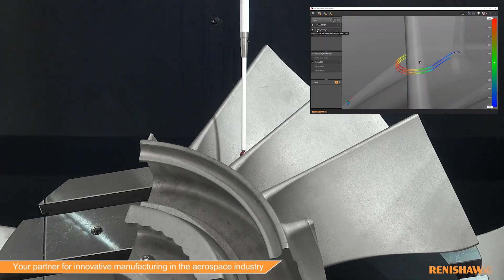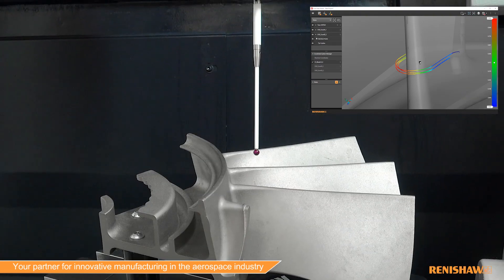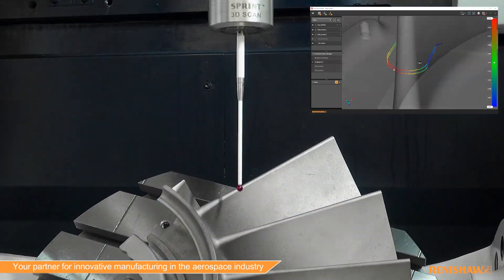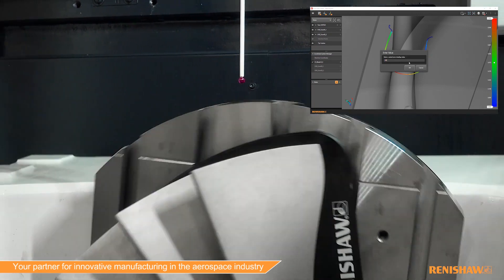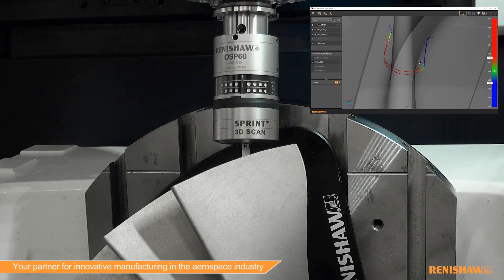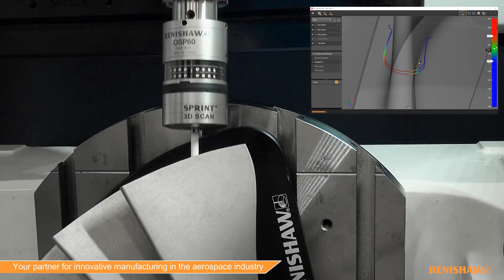One reason that Sprint is very beneficial in the aerospace industry is that generally, aerospace industry parts require much inspection. In the past, to measure a complex five-axis curved surface, you had to take lots of points along that surface to get enough data to verify that it is correct. Sprint and some of the available toolkits allow us to scan over that surface in a very short amount of time and collect a thousand points per second to compare the part to the nominal model and make subsequent adjustments if necessary.